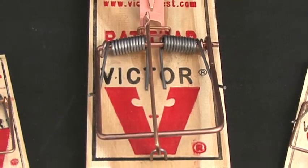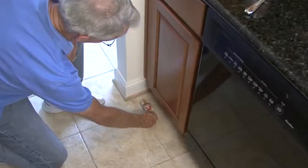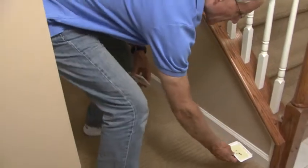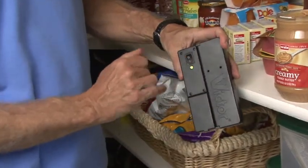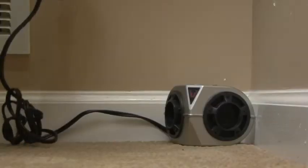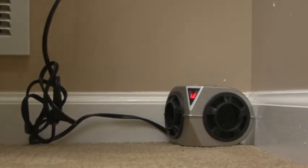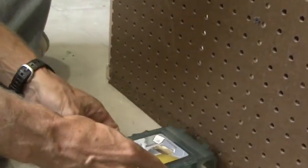Victor revolutionized the rodent control market a hundred years ago with the invention of the spring-based Victor mousetrap. Today, we continuously strive to manufacture innovative, quality products that keep your family safe from the dangers rodents pose. Our current product offerings are targeted to meet the varying needs of you, the consumer. So whether you are attempting to prevent a rodent infestation or trying to fight one, there is a product to fit each and every situation.